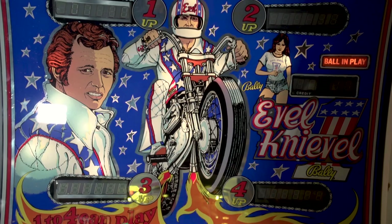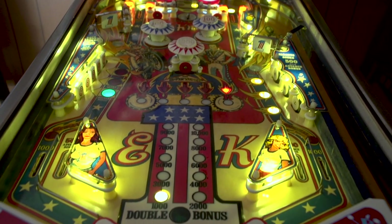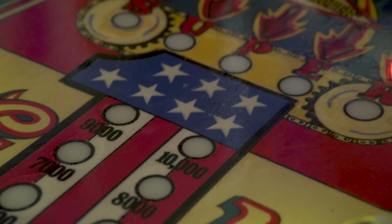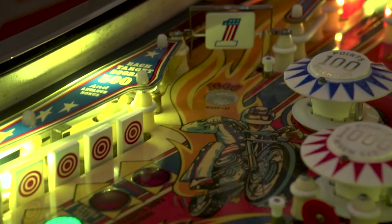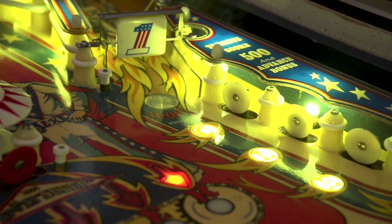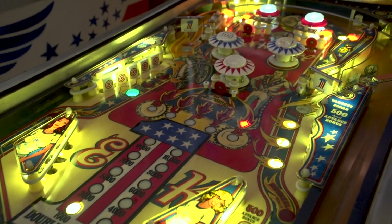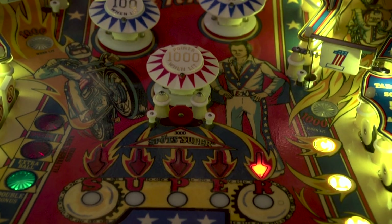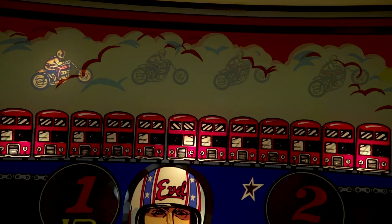Next we have Evil Knievel, made by Bally in 1977. Sadly, this one isn't working right now, but I can at least show you how it's played. Your goal on this table is to light up the letters that spell out SUPER. You do this by hitting targets when the letter you need is highlighted with the arrows. It's easier said than done though, as nearly everything you do on this table will change what the arrow is highlighting. Aside from that, the layout looks pretty standard — you've got drop targets and regular targets, and pop bumpers in the center. This one looks like it could be a lot of fun, so hopefully it gets working soon.